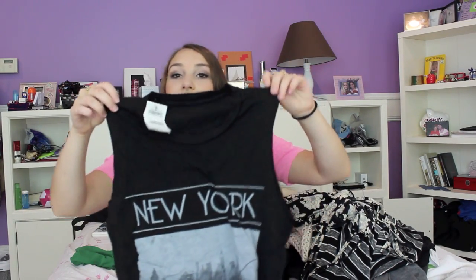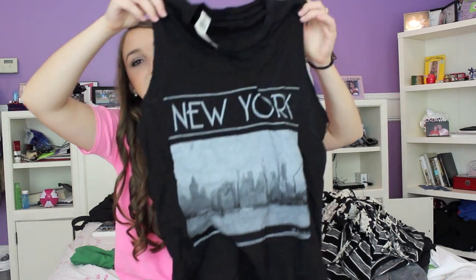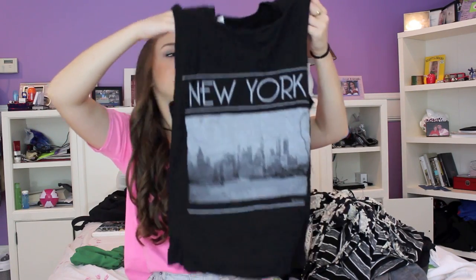The next thing I got from Brandy Melville is this muscle tee — it just says New York and has the New York skyline in black. This was $21 and I actually bought two because I bought one for my cousin Cameron. I thought this would be really cute with black jeans and a cardigan, or some leggings and boots.